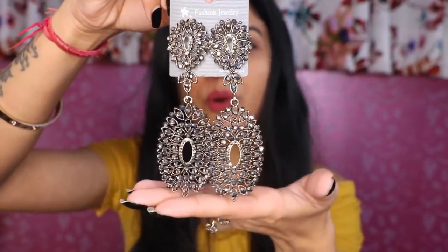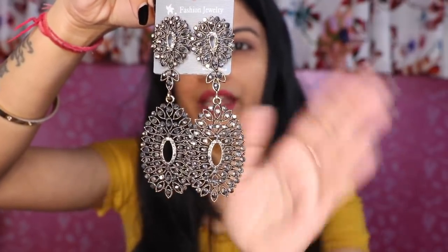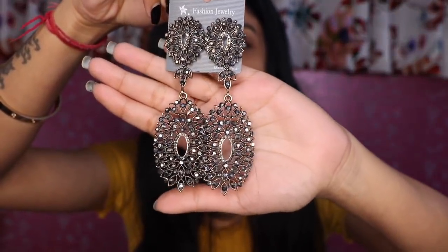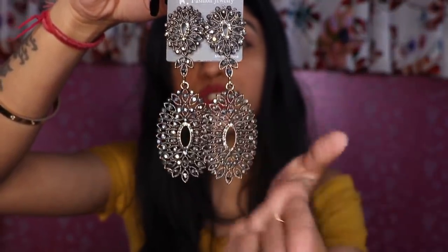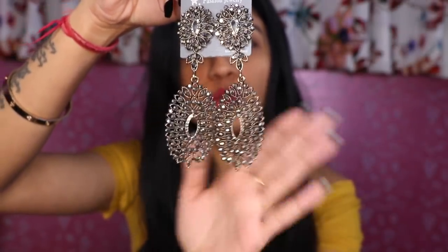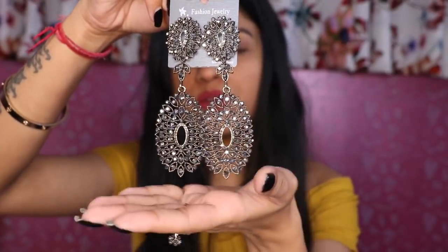First I have these very beautiful earrings in a very contemporary style. You can wear them with Indian wear and western gowns and they look very good. The price is 275 rupees, so it's definitely worth it. I have worn them and you can see — they look heavy but they are actually very lightweight and look very beautiful.